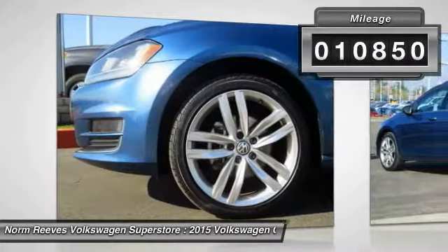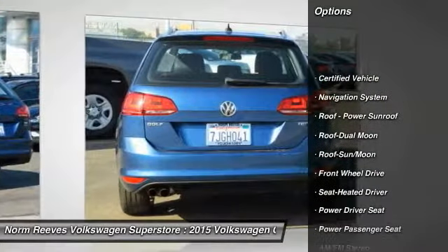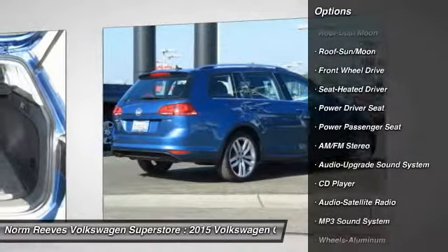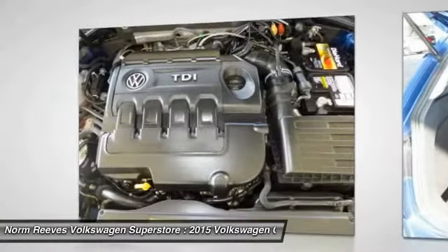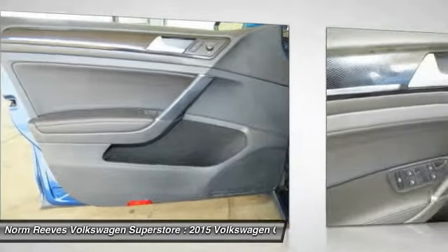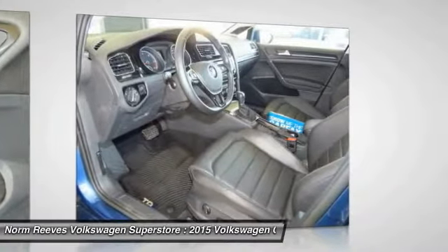This vehicle has less than 15,000 miles. Here are some of this vehicle's great options: power passenger seat, navigation system, traction control, anti-lock braking system, moonroof, air conditioning, Bluetooth wireless data link for hands-free phone, power steering, and floor mats. Wouldn't you look great in this vehicle? Stop in today and see for yourself.